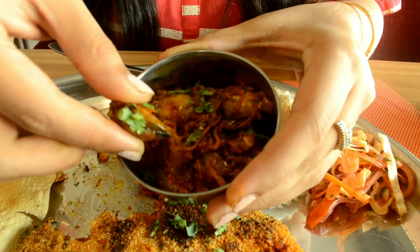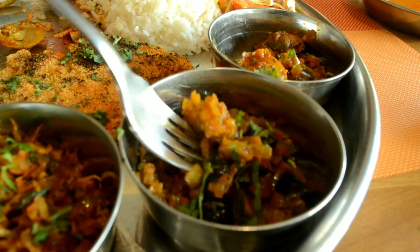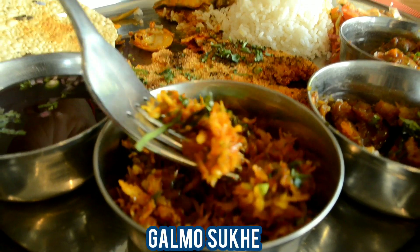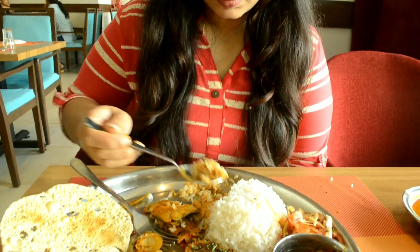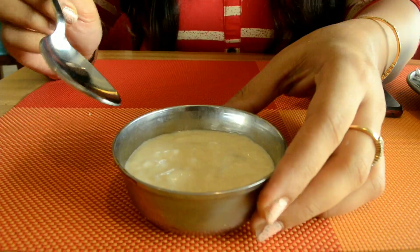I absolutely loved the tisreo and the brinjal sabzi, as the preparation was different from what I usually try. I would highly recommend you try out this fish thali because I really loved it. The thali also has sol kadi, so let's give it a sip.